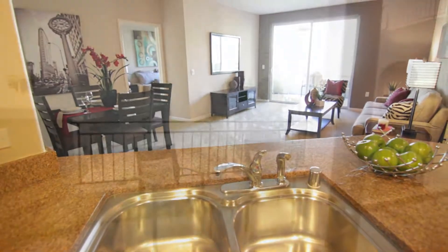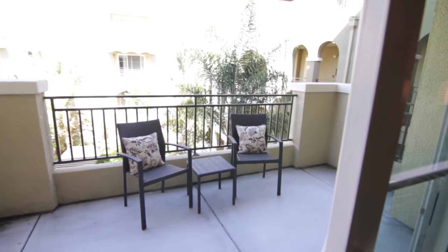With this home's location in the building, it also features a large balcony just off the family room.